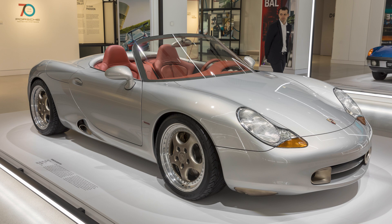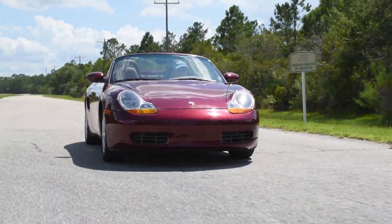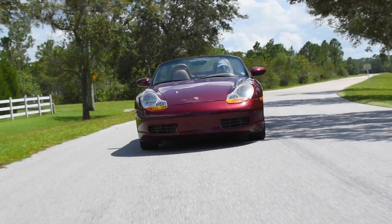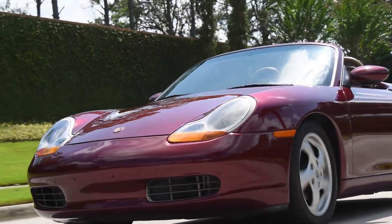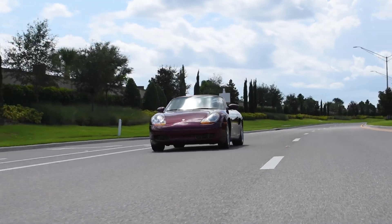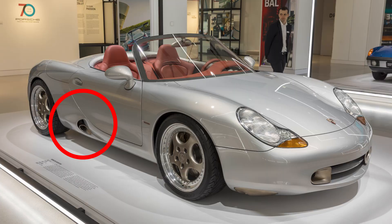This was the 1993 Boxster Show Car, a concept of what was yet to come. The purpose of this 986 project was to create a more affordable sports car in the form of a mid-engine, two-seater roadster, moving away from the front-engine layout of the preceding 968, and seeking to tap into a market that was left largely untouched. The 986 Boxster hit actual production in 1996, with only one major change from the concept being the intake location.